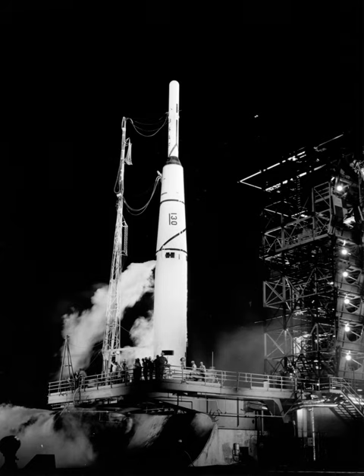Thor formed the core of the Thor-Agena vehicle used to launch the early Corona satellites from Vandenberg AFB. These were the first photographic spy satellites, used for photographic surveillance of the Soviet Union, China, and other areas. Thor-Agenas were used as launch vehicles for Corona satellites from June 1959 through May 1963.